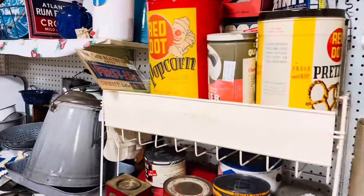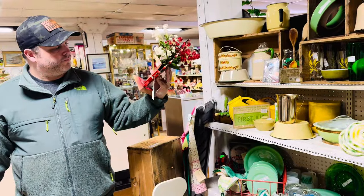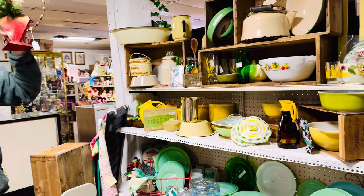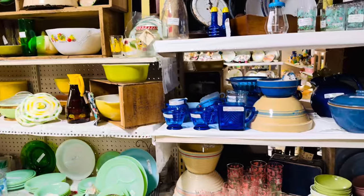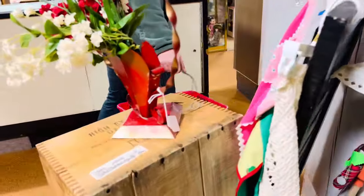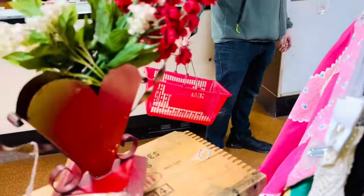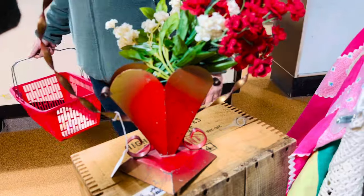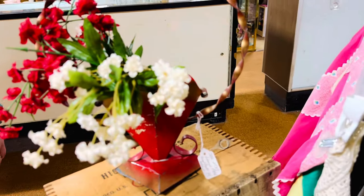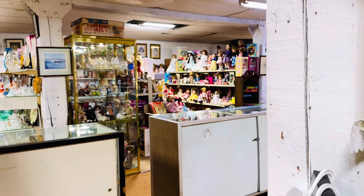I like this red dot popcorn tin. Oh, is that a heart? How much do you think it would be? $25? It's $14. Victorian heart basket — I like it. Yeah, it's cute. Usually they're like triangle-shaped, I feel like. We've barely gone a few feet so far. There's just so much to see.